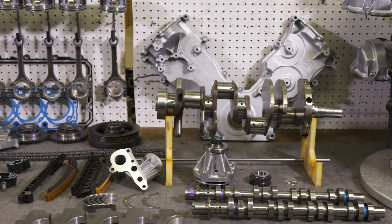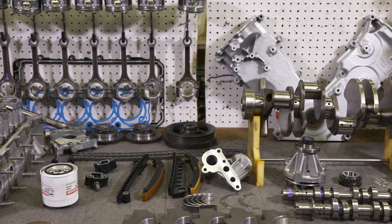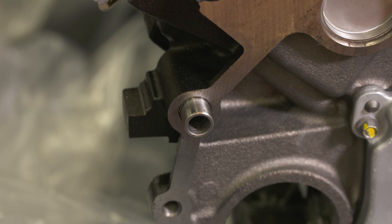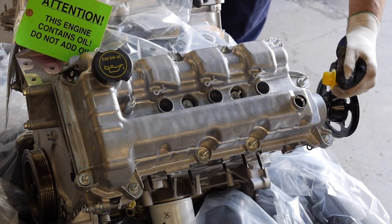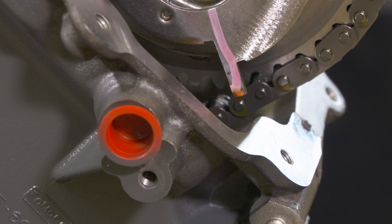One thing to note: make sure you've transferred all the ancillary parts needed to install the new replacement engine before shipping. For example, check that the dowel pins have been removed from the used core and reinstalled in the replacement engine block. Also, transfer all the shipping caps and plugs from the new replacement unit over to the core you're preparing to ship.